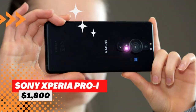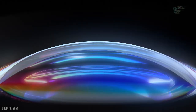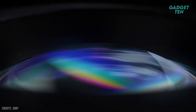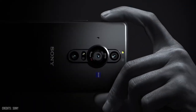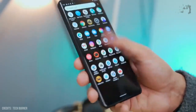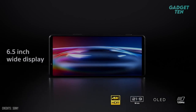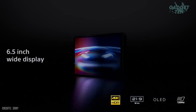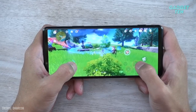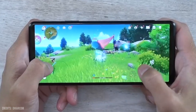Number 4: Sony Xperia Pro-i, $1,800. The Sony Xperia Pro-i is an innovative smartphone that boasts a high-quality camera system designed for professional photographers and videographers. The display here is just beautiful, with a crisp 3840x1644 4K resolution, and the OLED panel here avoids some of the annoying stripy artifacts that plagued Xperia screens in years past.